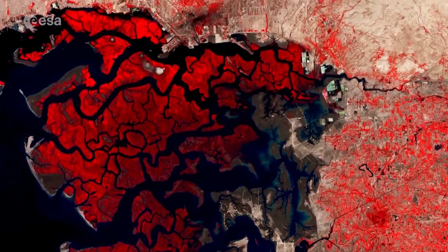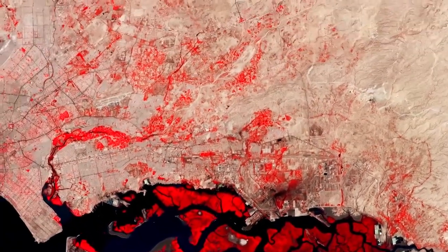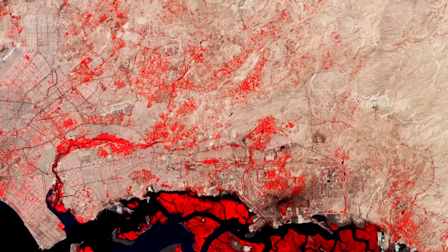Also responsible for pollution is the port city of Karachi, which is partially visible in the top left of the image.